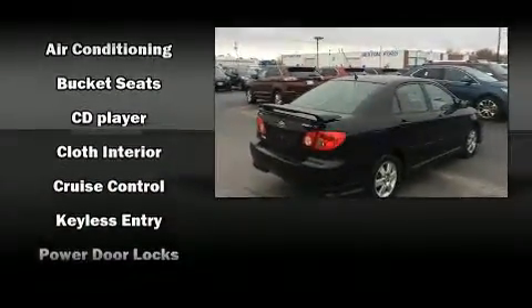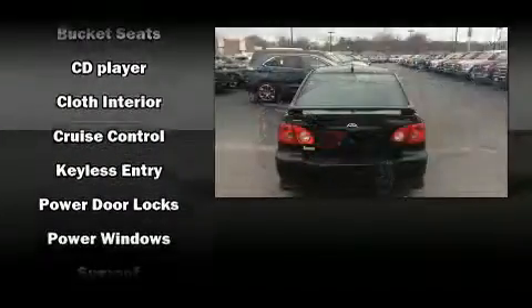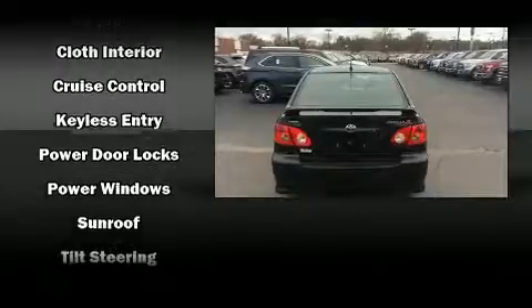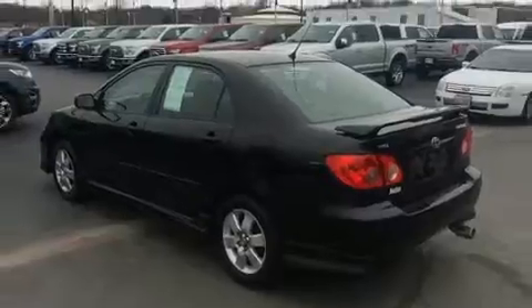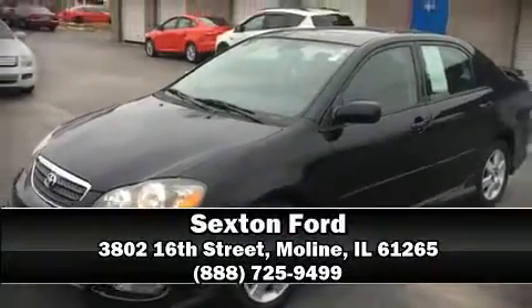All of the premium features expected of a Toyota are offered, including a tachometer, an outside temperature display, front fog lights, and a split folding rear seat. Stop by our dealership or give us a call for more information.